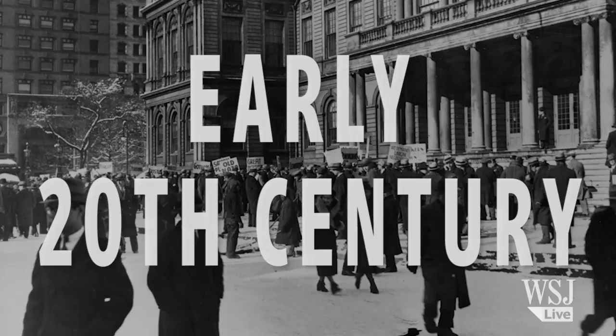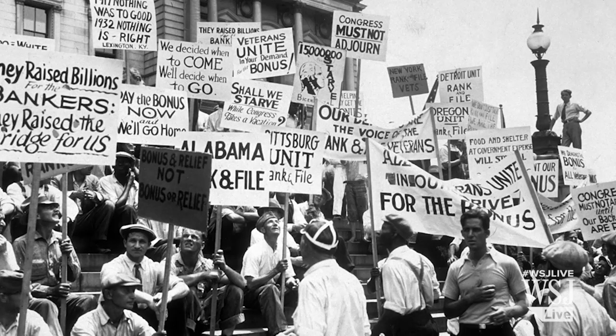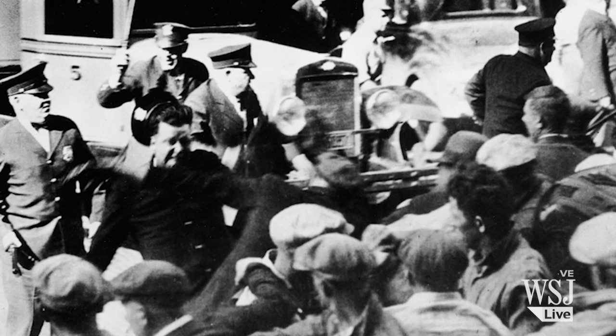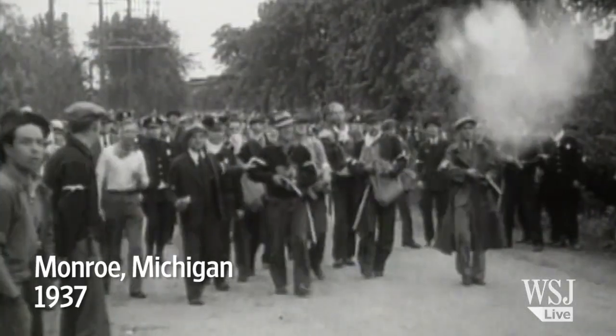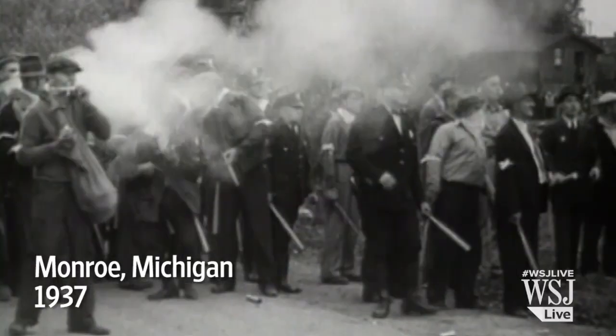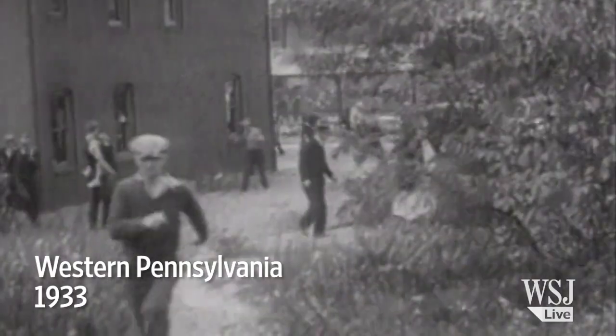The second industrial revolution and the rise of labor disputes saw a surge in police and public confrontations. In the early 20th century, U.S. police had no strategy or training for crowd confrontations, and that often resulted in violence. After 1919, tear gas was introduced to help quell crowds, but police departments still lacked more formal tactics.